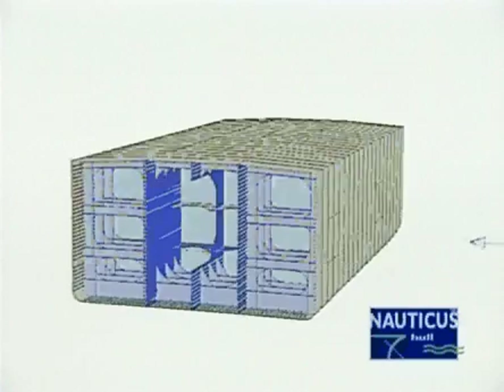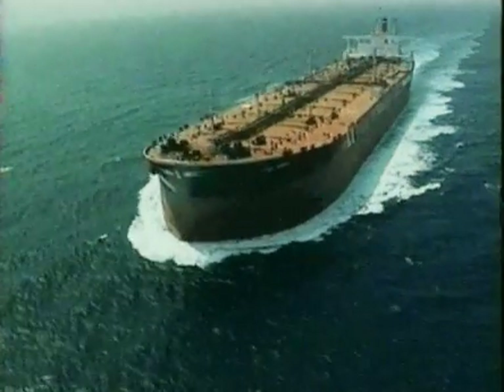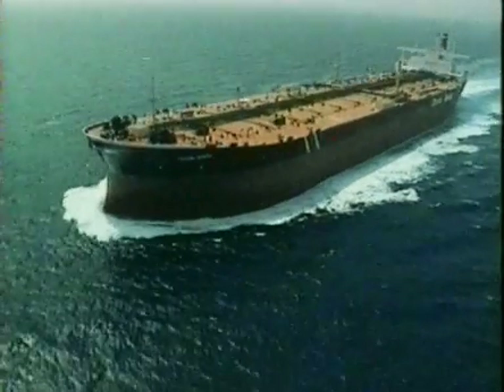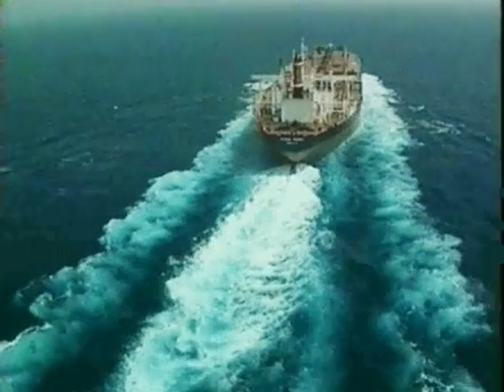In this presentation we will concentrate on the single skin oil tanker, which remains the most common type of tanker around today. Many of the principles given here are valid also for the double skin design.